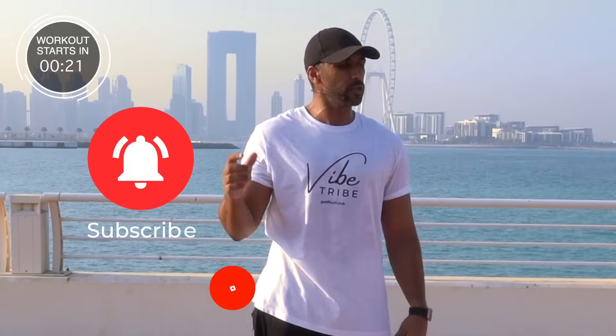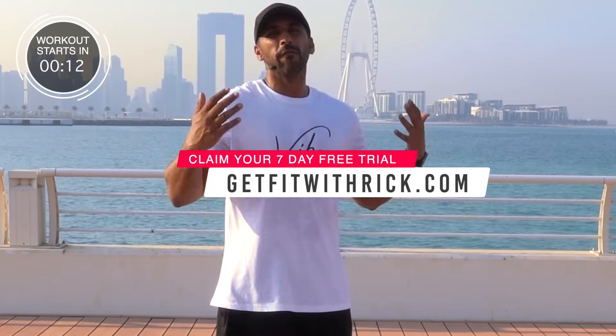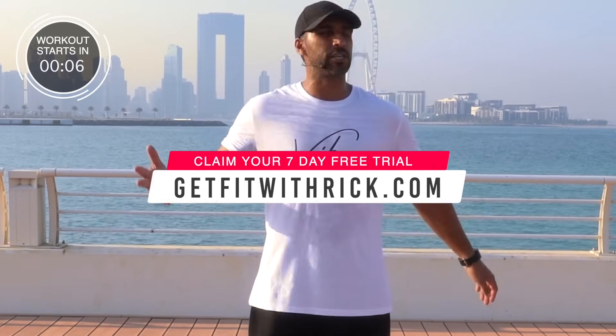Before we carry on, make sure you subscribe to this YouTube channel by smashing that bell icon, and come join our private Facebook group Get Fit With Rick for support and motivation on your fitness journey. If you want access to a seven day free trial from my membership platform with exclusive workouts, come join us at getfitwithrick.com and claim your free trial.